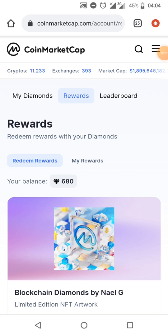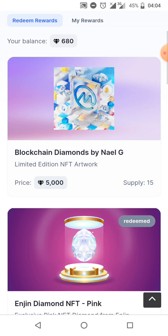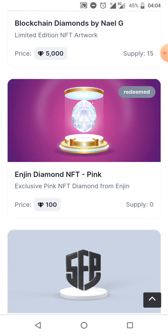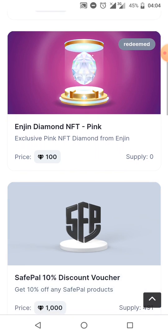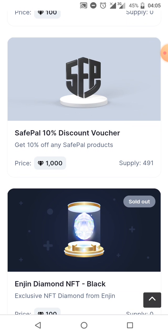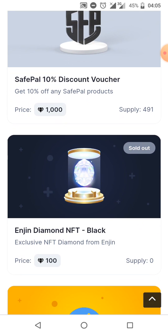Welcome, guys. We're going to be looking at the Engine wallet NFTs. I'm going to the commercial cap reward section where you can see the rewards and the supplies. For the Engine NFTs, you have the Engine Diamond NFT pink, which offers a safe power 10% discount. The supply was 500 before but it's now 491. I'll be dropping the link so you can get access and enjoy 10% discounts as well as other affiliated discounts.